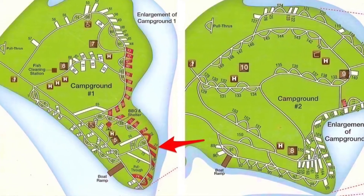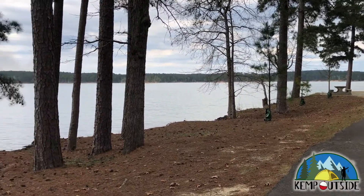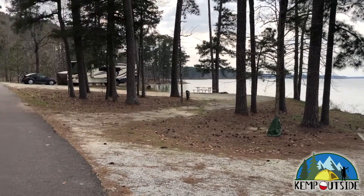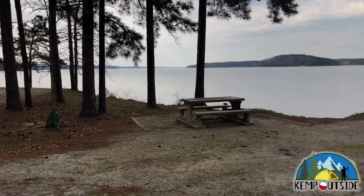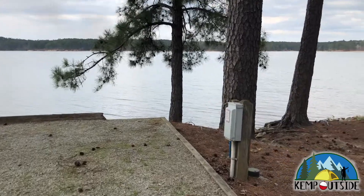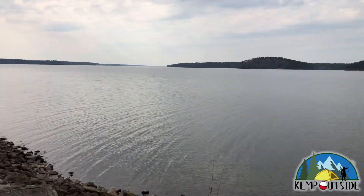We're going to keep going down the line and take a look at site number 27, another back-in site on the water in Area 1. Looking from the main road, you can see this site has a little bit of distance between it and site 26, which is nice. This is another somewhat short site with a stone picnic table that's too heavy to move, a fire pit with grill grate, and water and electric hookup. The sites are level. Out the back of the site you see great views of the water, but a rocky shoreline that is not suitable for beaching a boat.